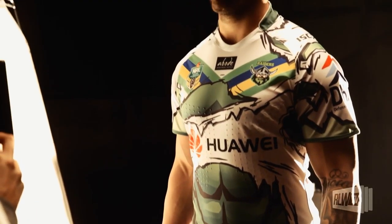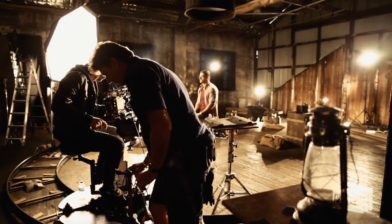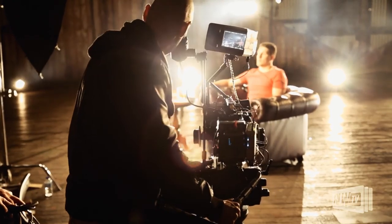We had all five players come into the studio on one day, which was no small challenge in itself. The whole shoot took 14 hours in total, but all the guys were great sports and we think we got a great result out of it.